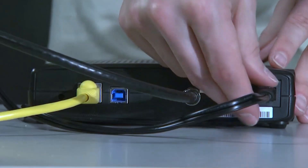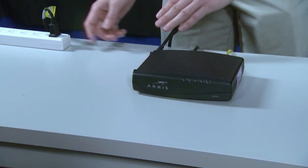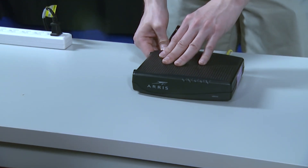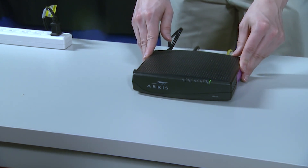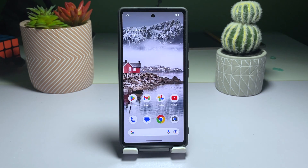Unplug the power cord from the wall socket or disconnect it from the main unit. Wait for a minute or two before plugging it back in. Wait for the device to restart and broadcast a signal. Reconnect your Pixel 6 to the network and see if the issue has been resolved. If restarting the network device doesn't improve your internet connection, move on to the next solution.